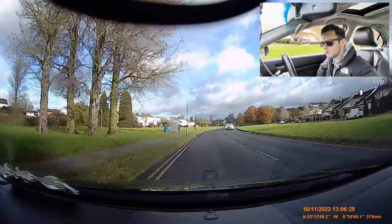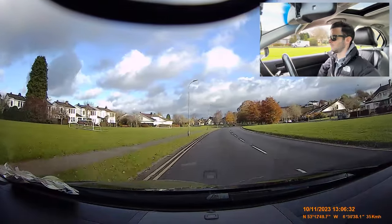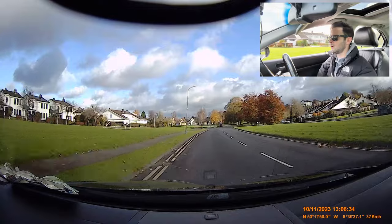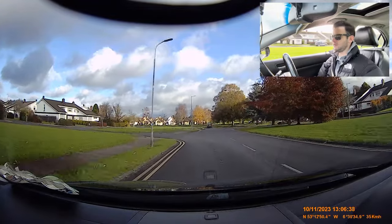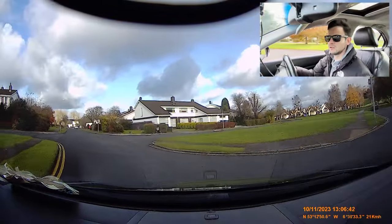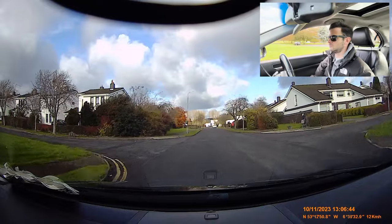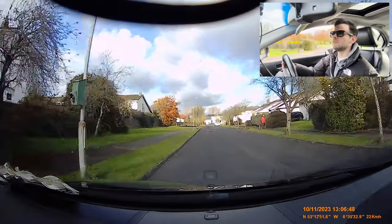I didn't see a speed limit sign, so I thought that they should look — this is probably authority. Now we're going to turn left — mirror, signal, plenty of left here, left mirror, position in. And that corner is blocked so I'm going to park here on the left to do the reverse.